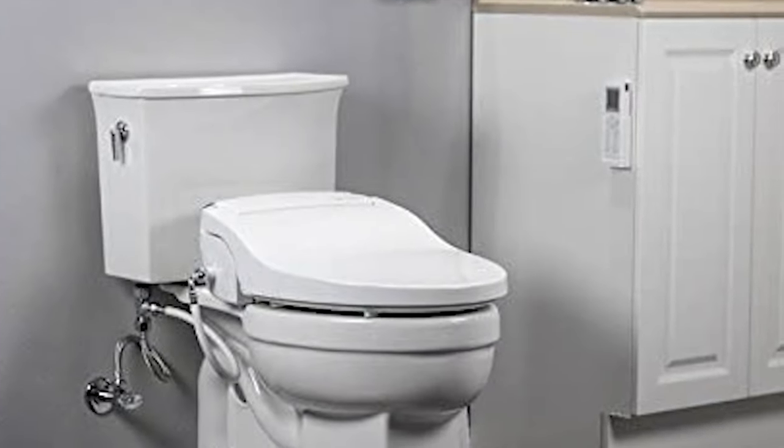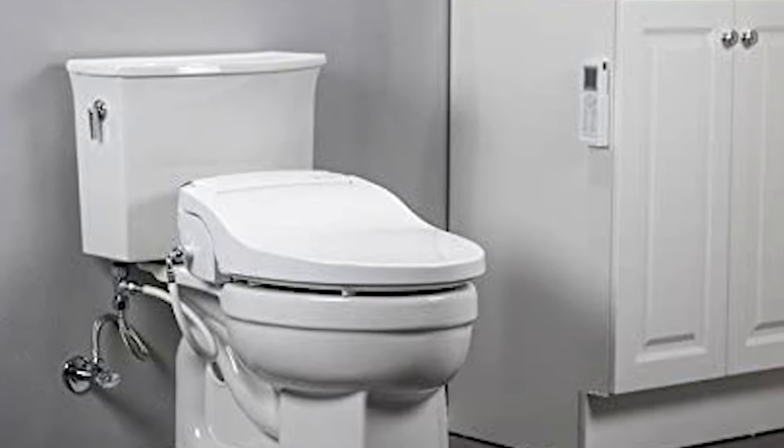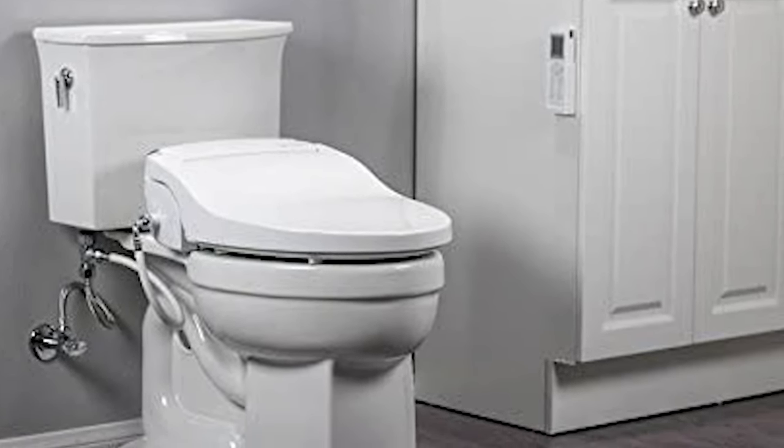The slim, low-profile design of the Alpha JX means it can be installed on virtually any residential toilet.